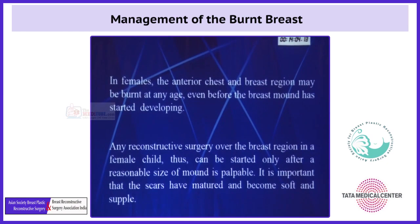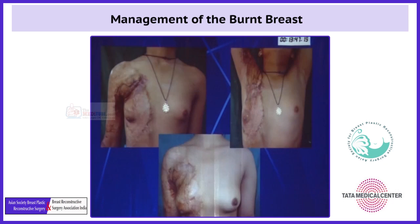In females, the anterior chest and breast region may be burnt at any age, even before the breast mound has started developing. Any reconstructive surgery over the breast region in a female child can only be started after a reasonable size of the mound is palpable. It is important that the scars have matured and become soft and supple.